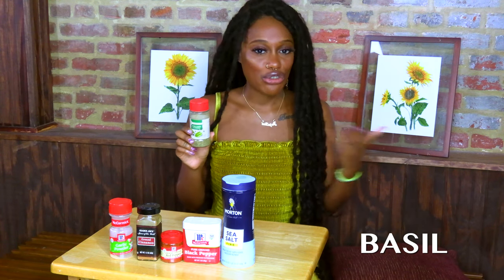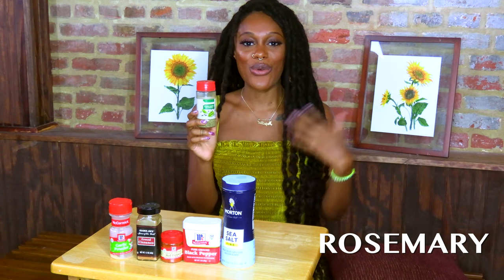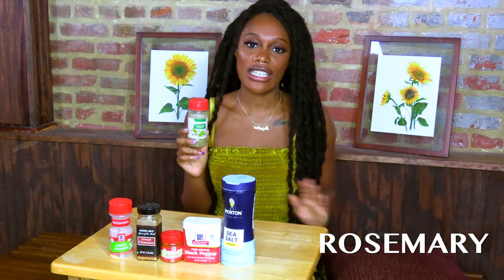Rosemary has a softer, very feminine energy. It's good for dominating in the home, specifically for women who want to make sure their word is getting across and things are getting done. People put rosemary in the four corners of their house to hold the energy and ensure things move in alignment with feminine energy. Rosemary can also be used to strengthen relationships with lovers and friends.